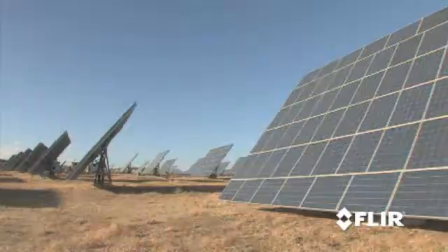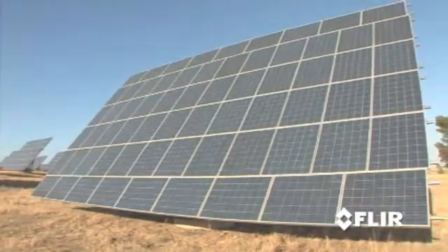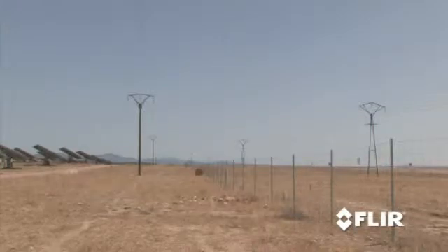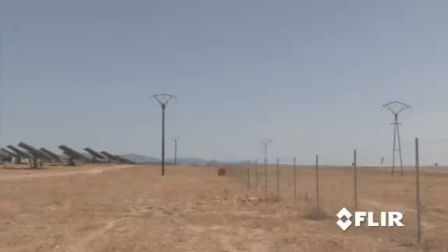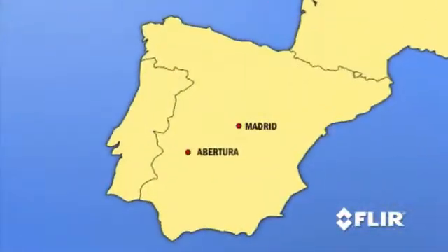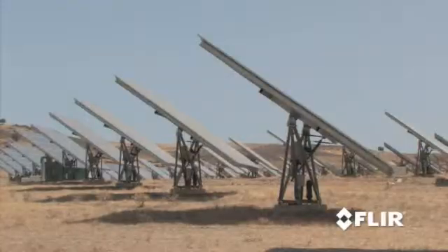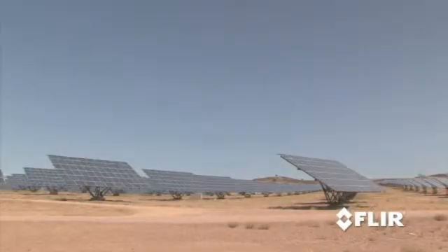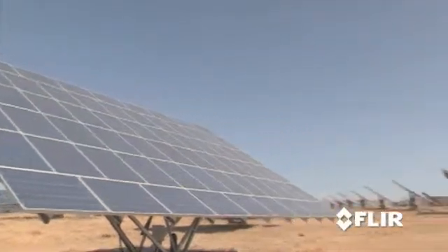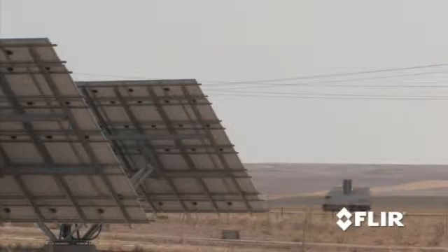We are right now in Abertura, which is one of our biggest installations in Spain. We have invested in this installation about €225 million, so the defending and the security system was one of our biggest priorities. The Abertura Solar Park is located in the Spanish province of Cáceres. The site was chosen for its almost 2,000 net hours of sun per year and flat land, ideal for photovoltaic solar panels that track the sun north-south and east-west for ultimate efficiency.